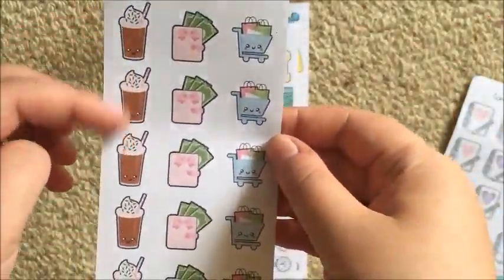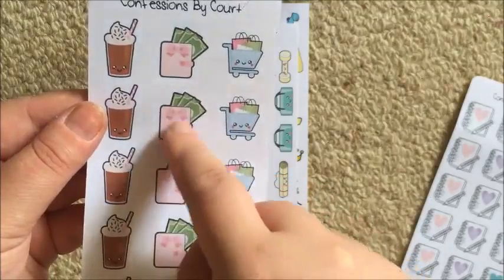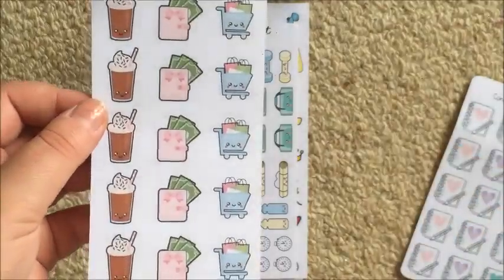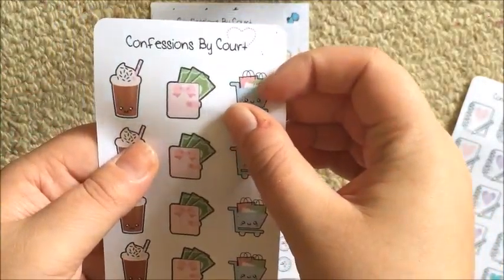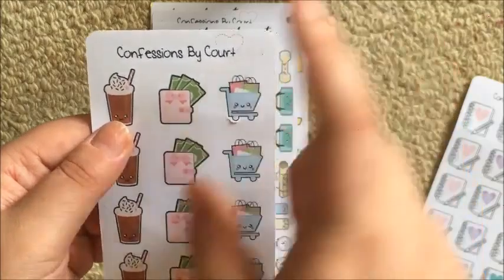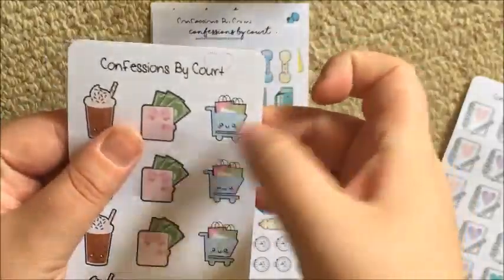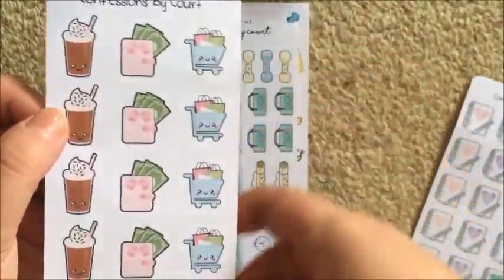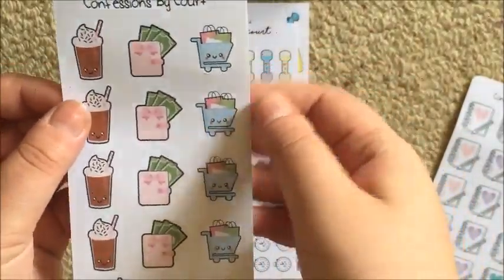Next up, these are sort of random icons. There's one I think is called a frappe - I'll use it for when I get ice chocolates at uni. And there are these little money wallet stickers with money coming out, which I'll probably use to track my paydays. I might see if I can use them as a decorative element on my budget page too. Then there are these little kawaii grocery carts. I'm not a big kawaii fan but I love these shopping carts because I prefer an icon like this rather than circle icons.